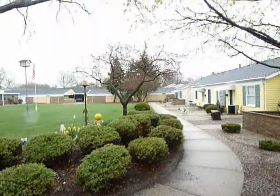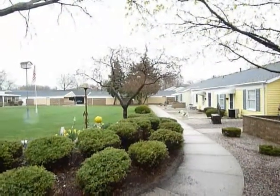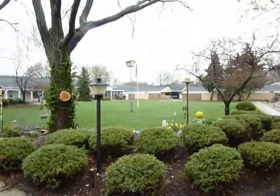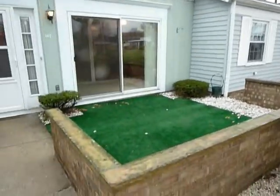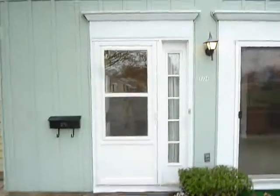Welcome to 7724 Coachman Lane in Jenison. We're looking down the pathway to your carport. This is the area out in front of your condo. Come to a private patio with a slider and a private entry.